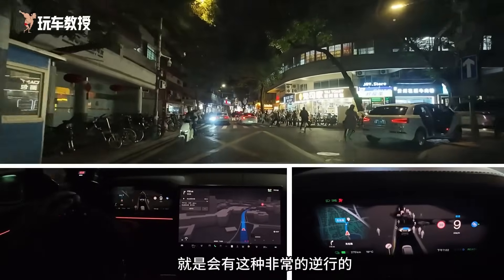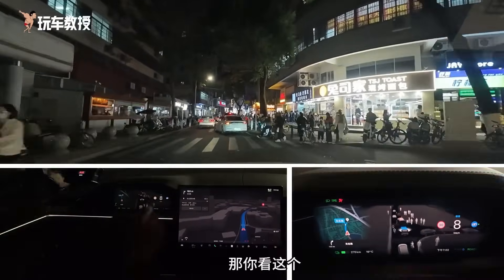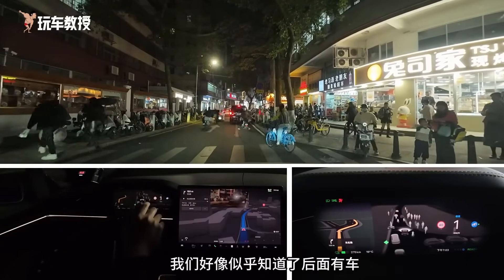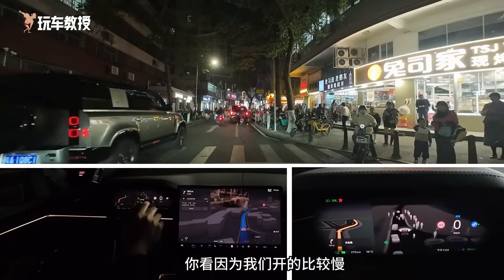Look at this traffic situation — there are electric bikes going the wrong way and illegal parking, which makes the road very narrow. As we approach our destination, it seems like we know there's a car behind us. We've been giving way to others all along because we're driving relatively slowly.